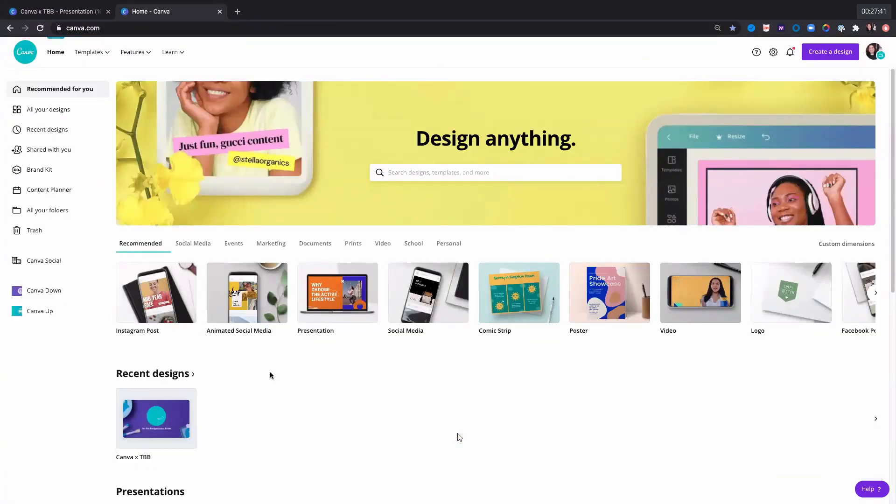Can you still see my screen? We should be in the Canva editor now — the 'design anything' screen. We have a comment from Kathleen Rivera who says she's trying it out while watching, so she's following along with us!